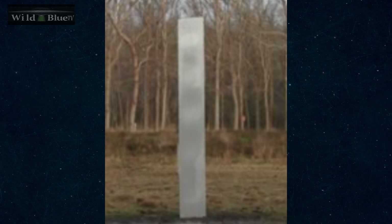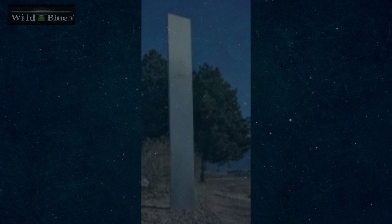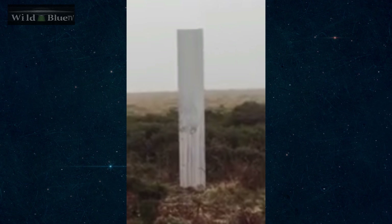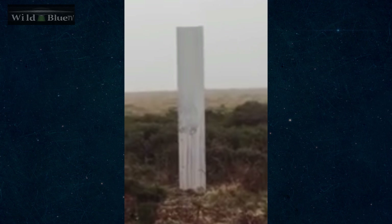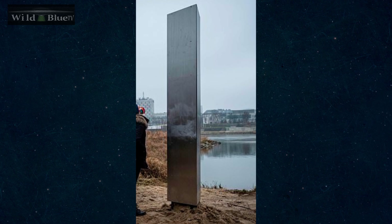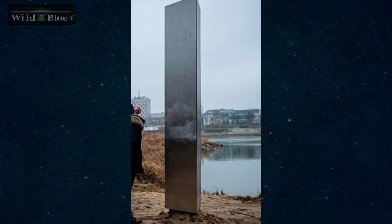On December 6th there were ones in the Netherlands and the Isle of Wight. December 7th, you had Albuquerque, New Mexico, and Dartmoor National Park in southern England — turns out there are now four that have been found in England. There was also one in Warsaw, Poland. And there may even be more of them.